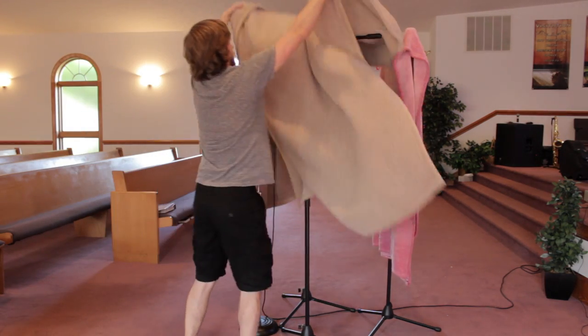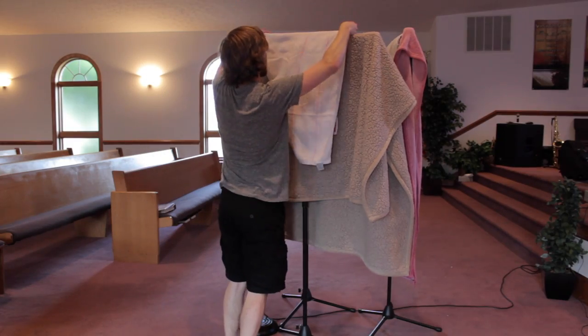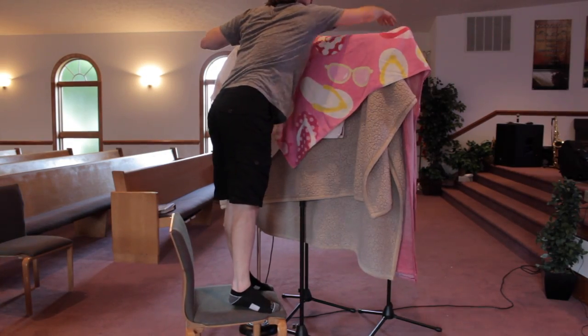Then I grabbed three thick blankets and hung them over each stand. Thick blankets work well for sound absorption, but the reason I use them is because they're longer than a towel, so they cover up a lot more space. After that, I hung two towels on each stand, and then used three towels to create a roof.